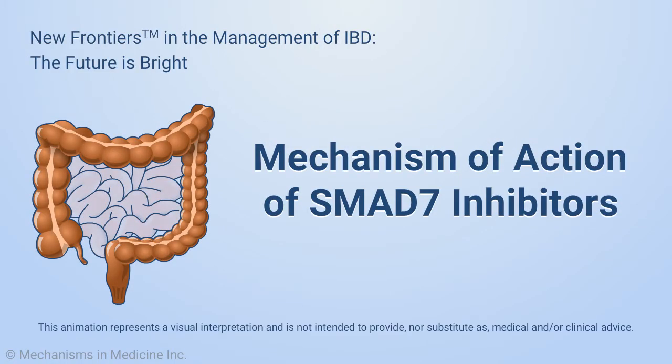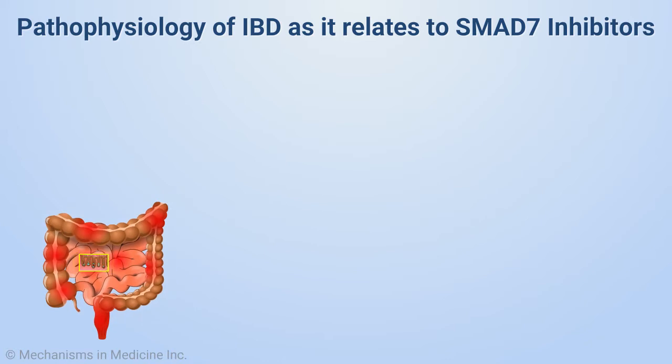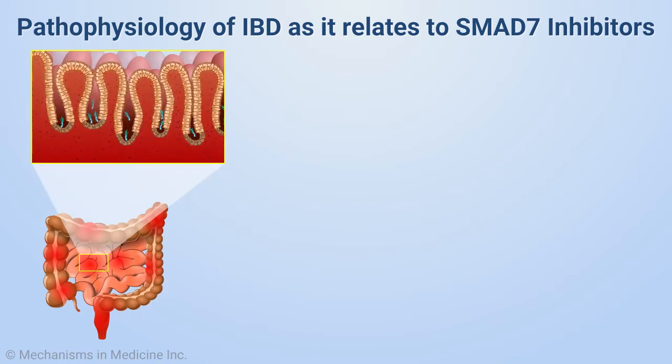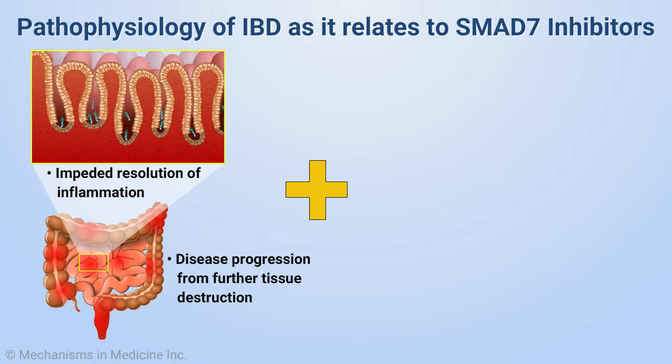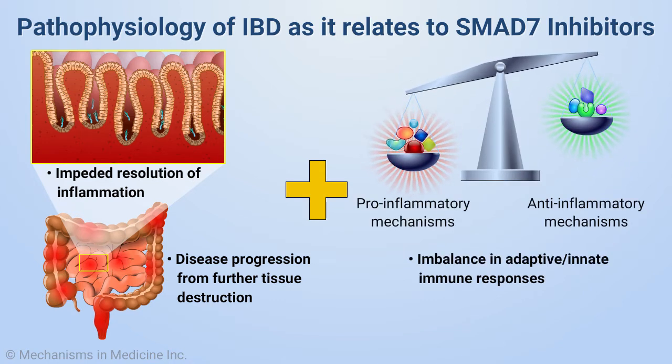Mechanism of Action of SMAD7 Inhibitors. A particular aspect of IBD-related diseases is the combination of a sustained barrage of tissue-damaging inflammation combined with the inhibition of anti-inflammatory mechanisms that would ordinarily serve to prevent gut mucosal injury.